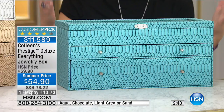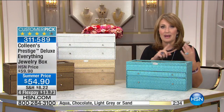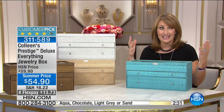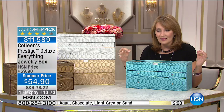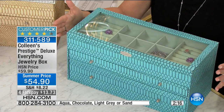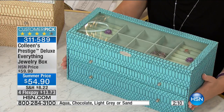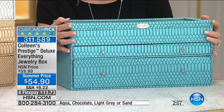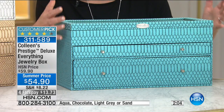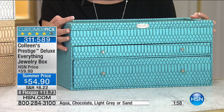You're going to get a ton of storage in here, and it will not allow your jewelry to tarnish. Whether you have sterling silver, gold, vermeil, bronze — anything that oxidizes — it keeps your metal protected. That's why whatever you have in jewelry, this is the smartest investment. It's our biggest box at $54.90, like buying three boxes in one — $13.73 on your credit card. We have sold thousands of this box here at HSN, and the Prestige boxes are an HSN exclusive.